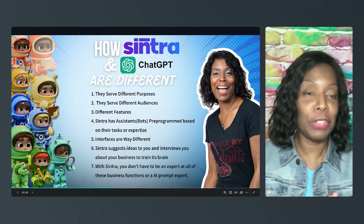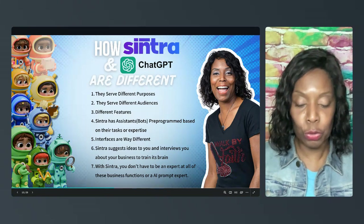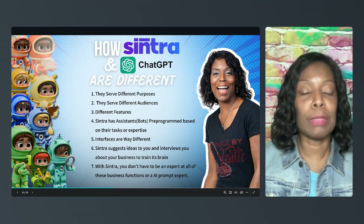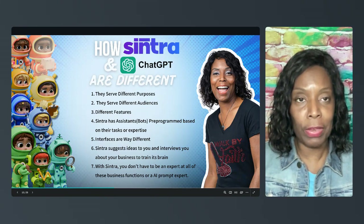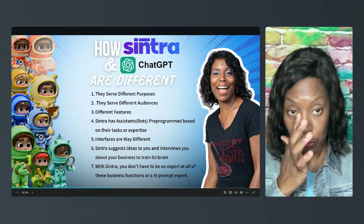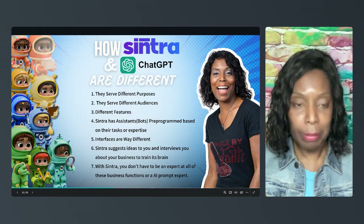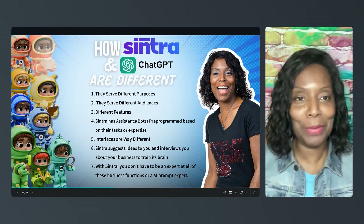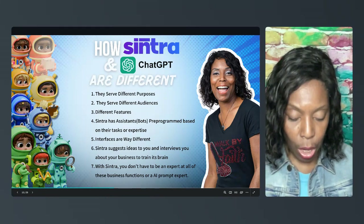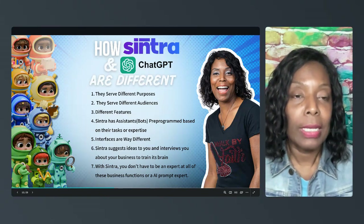Number four: each of these bots is pre-programmed based on their task. That means if I need a social media post created, I'm going to go to Soshi and have her do it. I know it's a robot, but Soshi sounds like a girl's name, so I say 'her.' Soshi is going to create that post for me. There's even an auto poster.